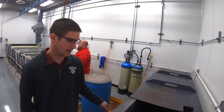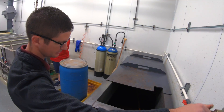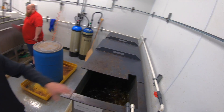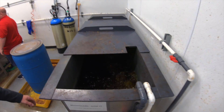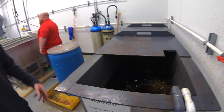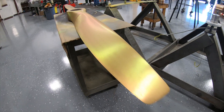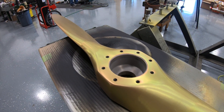After the blade's been ground, it goes into the alodine tank. We have a little agitation in there, and the blade is set in this tank for about three to five minutes. Once it's pulled out of there, it will have a nice gold sheen to it. That's the corrosion protection that goes on aluminum blades.